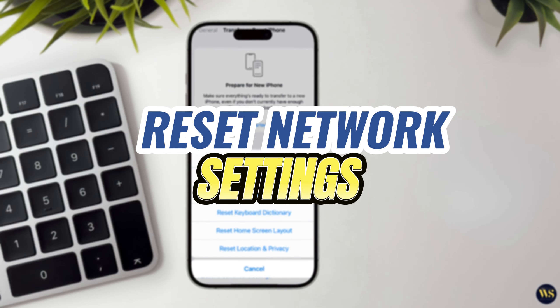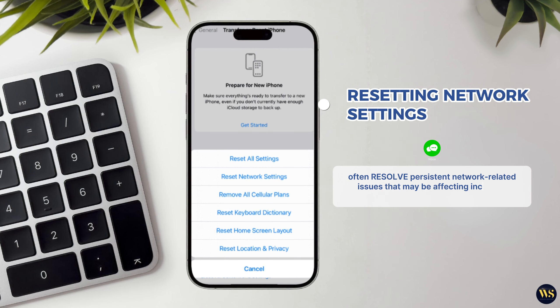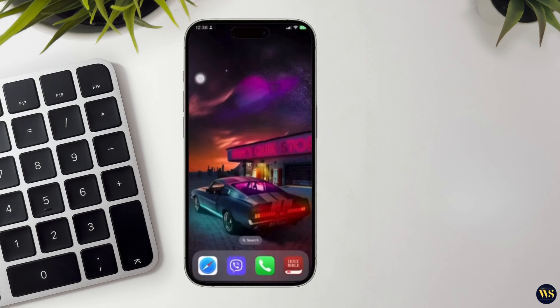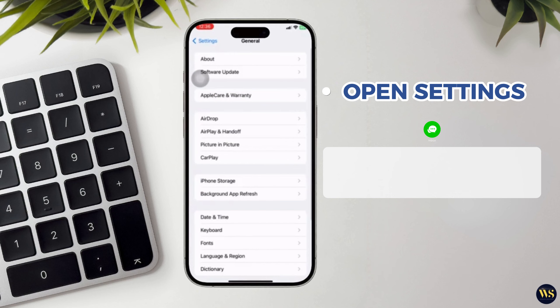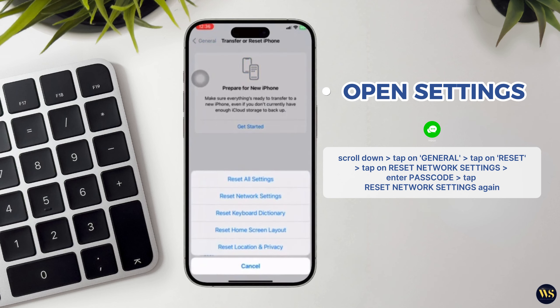Step number five: reset network settings. Resetting network settings can often resolve persistent network-related issues that may be affecting incoming calls on your iPhone. Start by opening the Settings app on your iPhone's home screen. Scroll down and tap on General to access General Settings options. Scroll to the bottom of the General Settings menu and tap on Reset. Tap on Reset Network Settings. Please note that this action will erase all saved Wi-Fi passwords, Wi-Fi settings, and other network configurations from your iPhone.